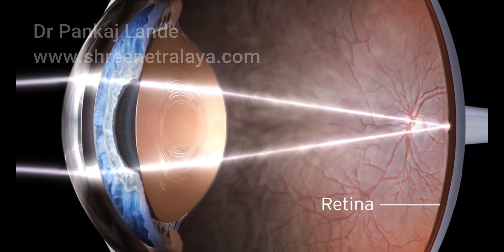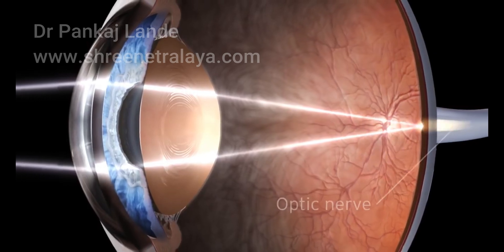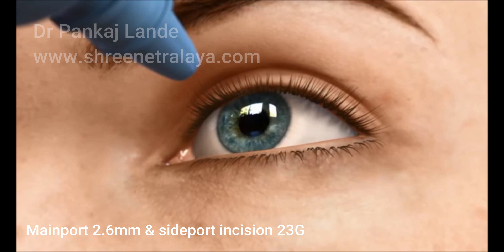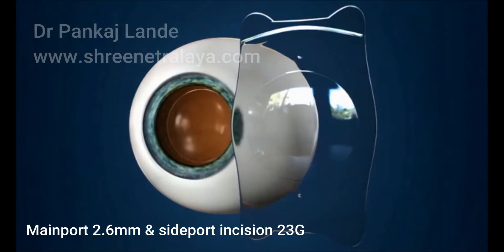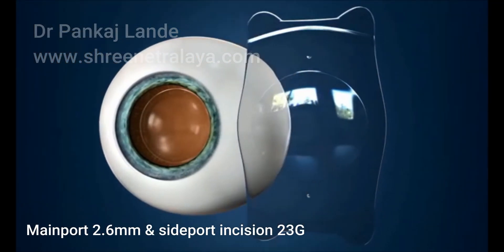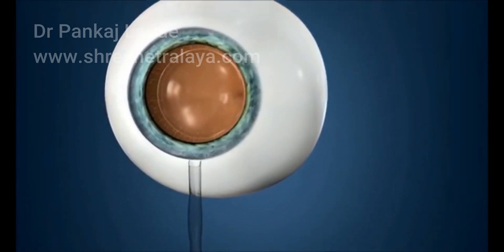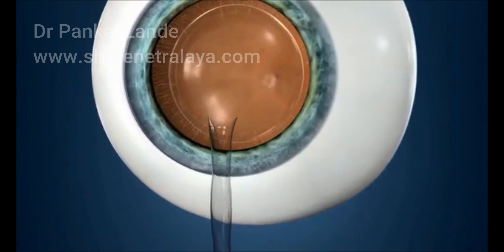For such individuals, we find Phakic IOL or IPCL as one of the best ways to treat a high amount of nearsightedness. To explain in simple language, it is a permanent type of contact lens placed inside your eyes to have crystal clear vision.